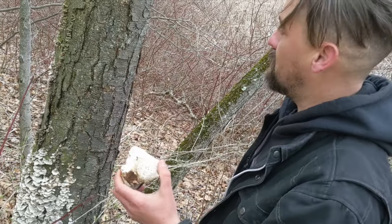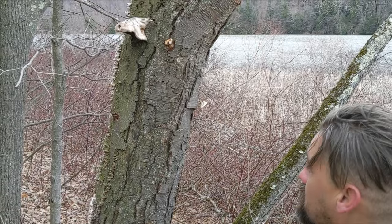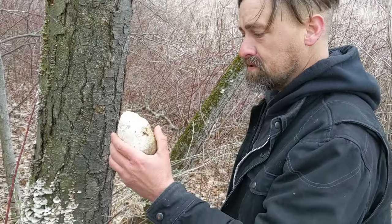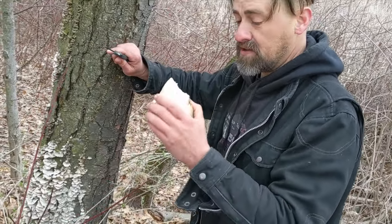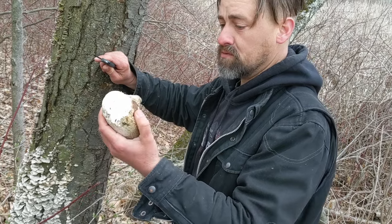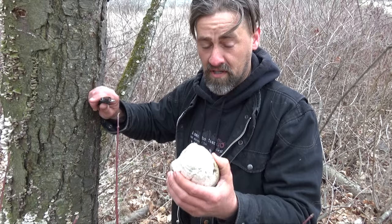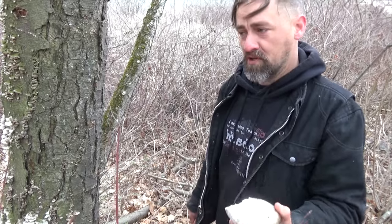So lots of different uses, lots of different applications. This mushroom is one of the most used mushrooms medicinally of any of the other mushrooms. Great mushroom to learn, guys. We always have to be really thankful for what we have, what we've been given by the Creator and His creation. Make sure you like, share, and subscribe to help share this old world knowledge with the younger generation. Always keep foraging.